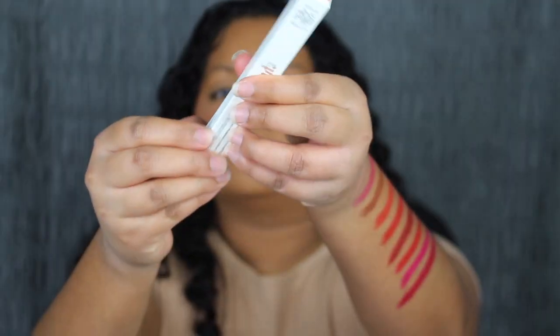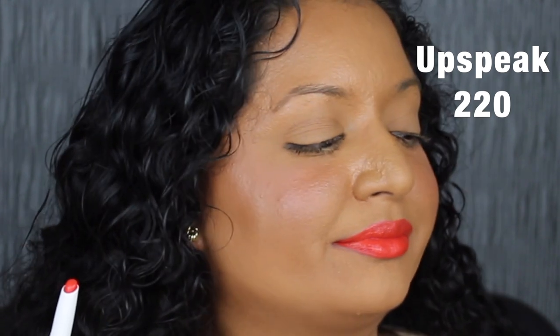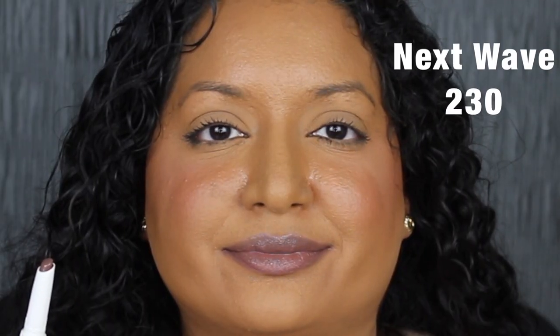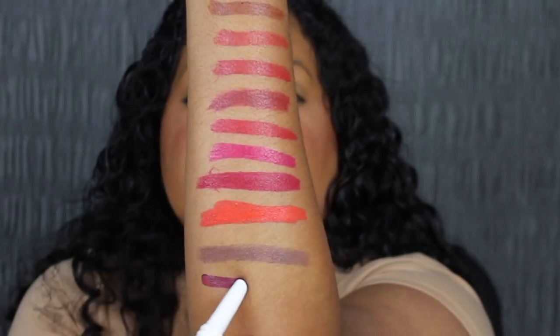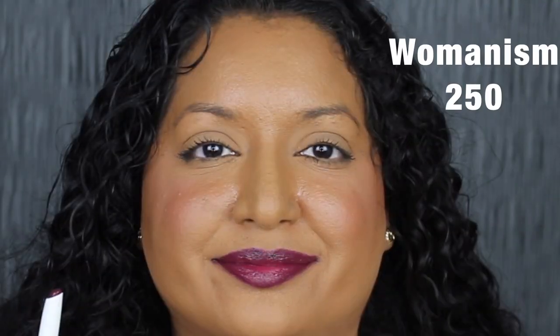The next shade is 220 Upspeak, described as a bright orange red — ooh, that's so bright. This shade is a little bit too vibrant for me. Next is 230 Next Wave, described as a mushroom greige — I actually really like this shade, it's unique. Then there's number 250 Womanism, described as a deep plum purple. This shade is gorgeous — I love it, it's stunning.